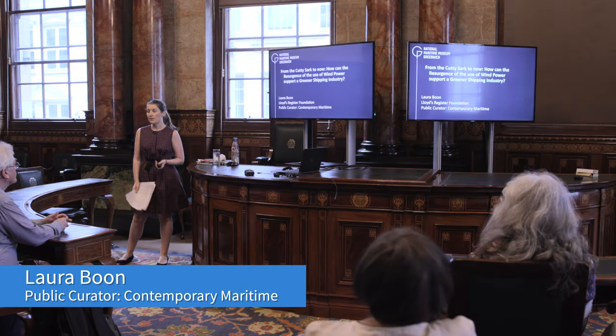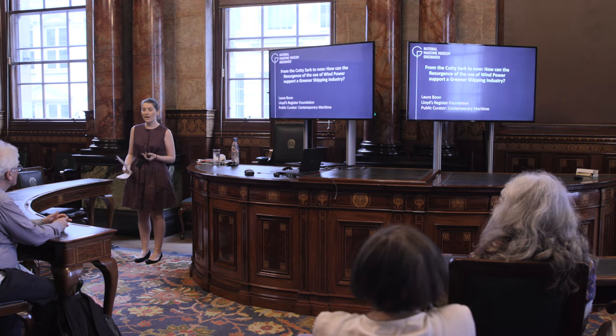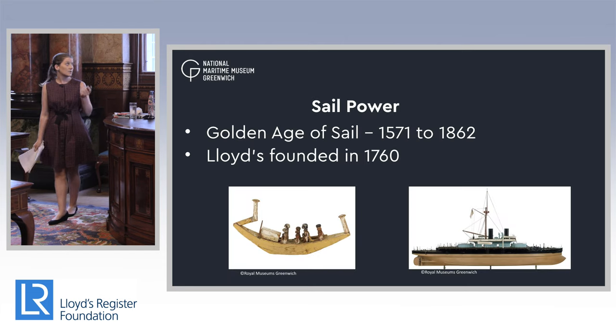This evening we are going to be looking at from the Cutty Sark to now. How can the resurgence of the use of wind power support a greener shipping industry?